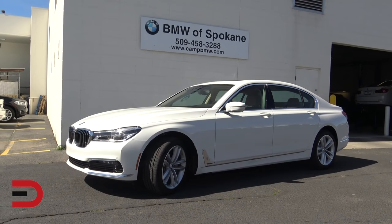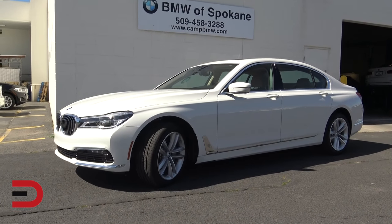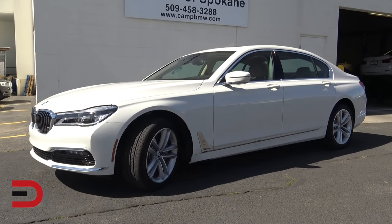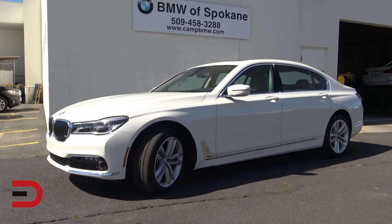Now on its sixth generation, the BMW 7 Series is being touted as the most innovative vehicle in its class. This is due to its 25 new innovations, 13 of which are brand new to the car industry.